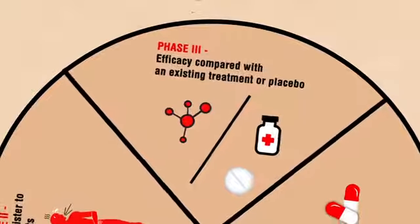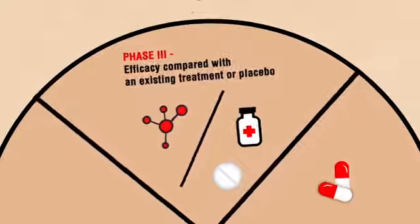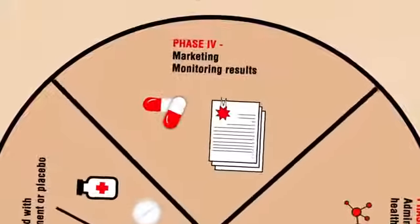The third phase compares the tested drug with an existing treatment or placebo. And once all these trials are successfully completed, the drug is ready to market.